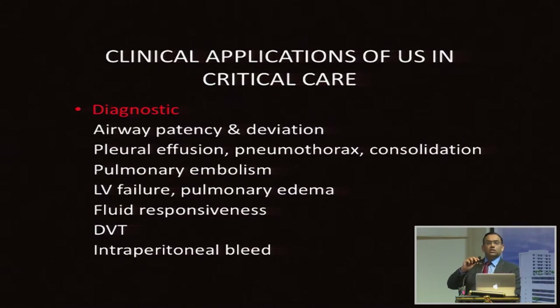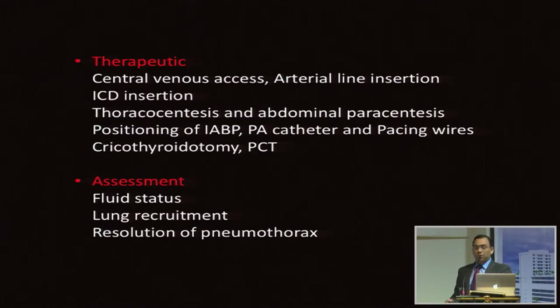The applications are anything you can think of — from diagnostic to therapeutic to monitoring. Diagnostically: airway patency, deviation, pleural effusion, pneumothorax, consolidation, pulmonary embolism, cardiac issues, left ventricular failure, fluid responsiveness, DVT, and intraperitoneal bleed. Therapeutically: central venous access (the most studied modality), intercostal drainage, thoracocentesis, abdominal paracentesis, positioning of IABP and PA catheters, pacing wires, cricothyroidotomy, PCT. For assessment: fluid status, lung recruitment, and resolution of pneumothorax.